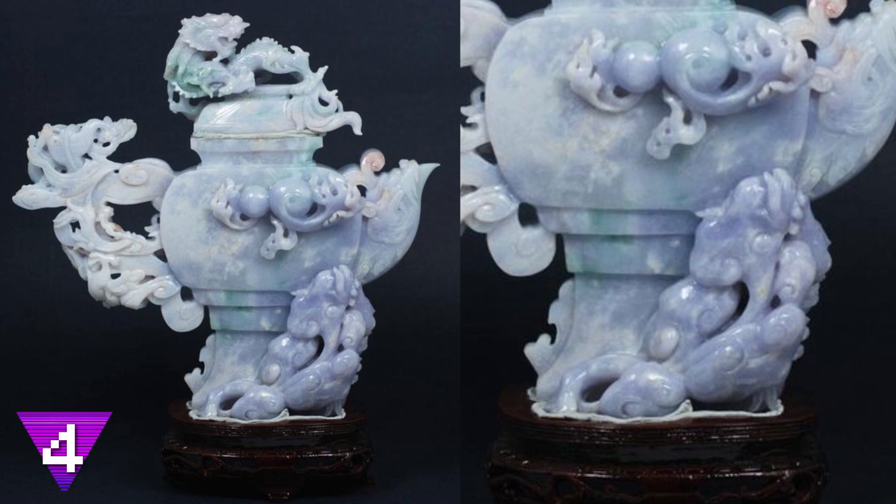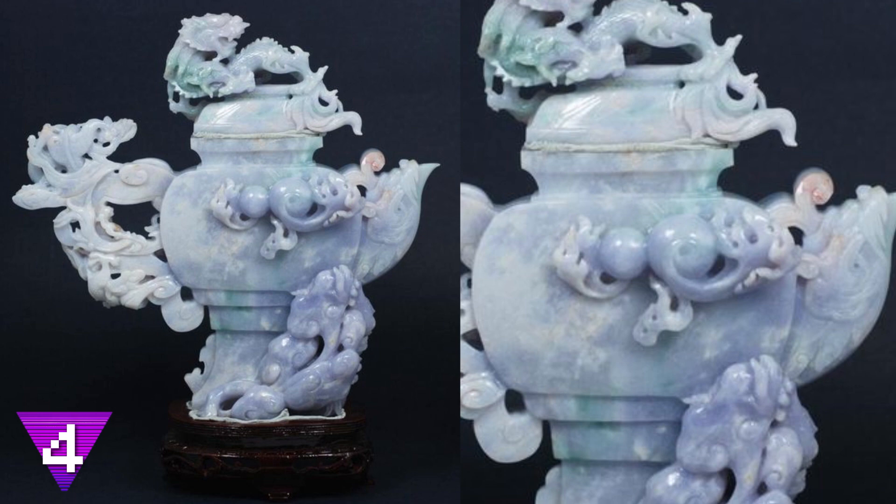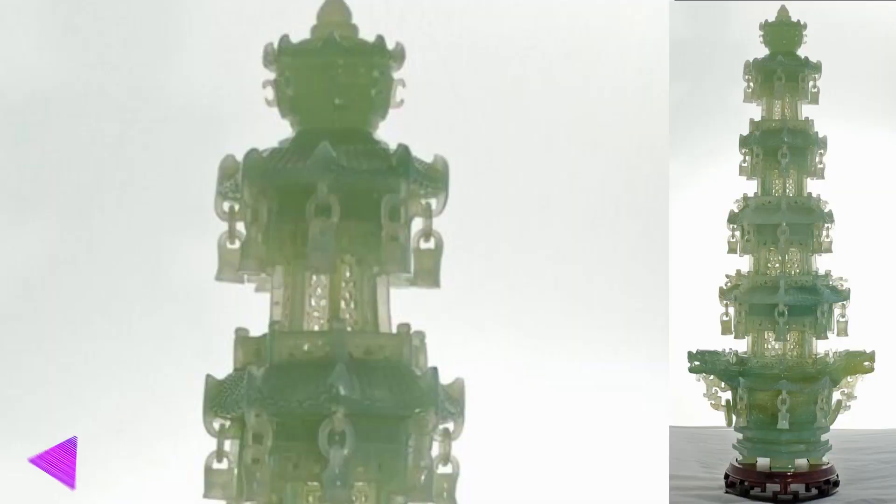Number 4: a designed teapot. There isn't a classier way to have tea except if you're having tea with the Queen of England herself. In this picture you can see lavender jade was used to carve out a dragon teapot. The purple marbled effect is what really draws your eye into the miscellaneous detail — would you like to drink out of a teapot that looks like this?